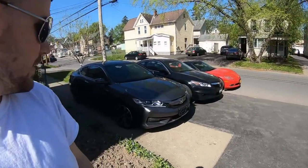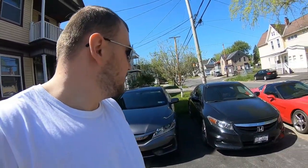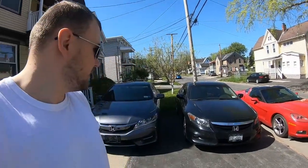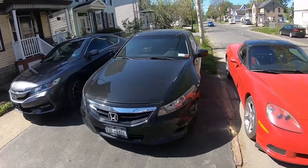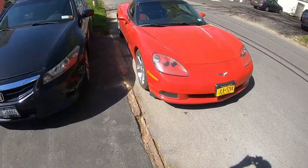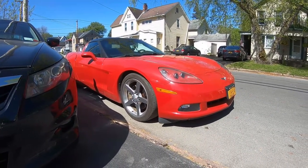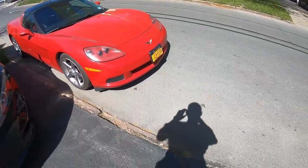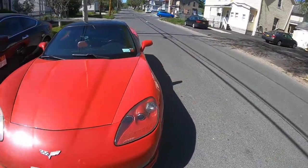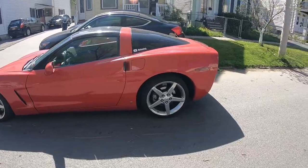Here's the beast — my new 2017 Accord V6 coupe. And there's my old daily driver, a 2012 Honda Accord coupe — four-cylinder, five-speed manual. And here's the beast: a 2007 Chevy Corvette base model, 6.0 liter, 400 horsepower. It's got a nice exhaust on it, so it probably adds five or ten horsepower.